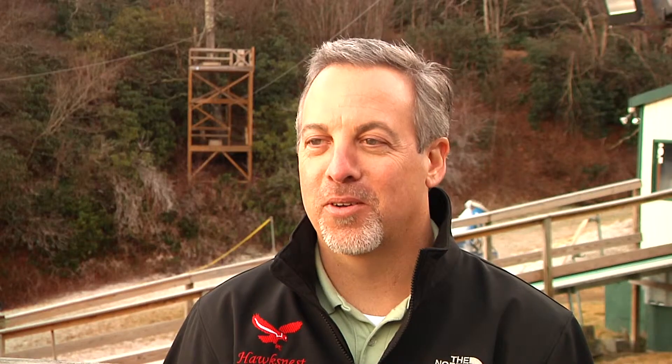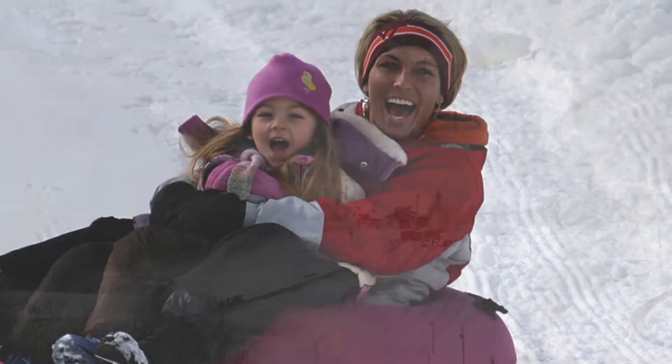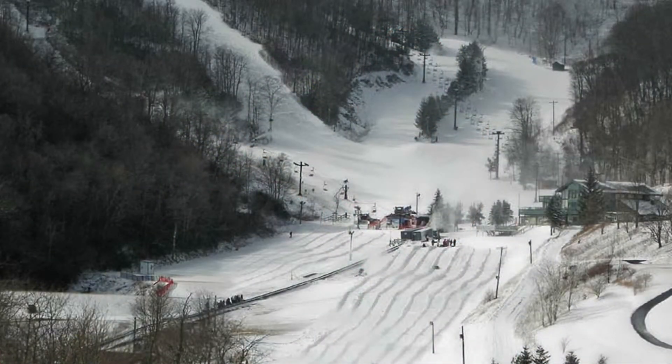Tubing is a no-skill kind of thing. You can just come with your kids three and up and go out there and have a good time, just sliding up and down the hill like you did in your backyard, except we've got conveyor lifts to bring you up so you don't have to walk yourself.